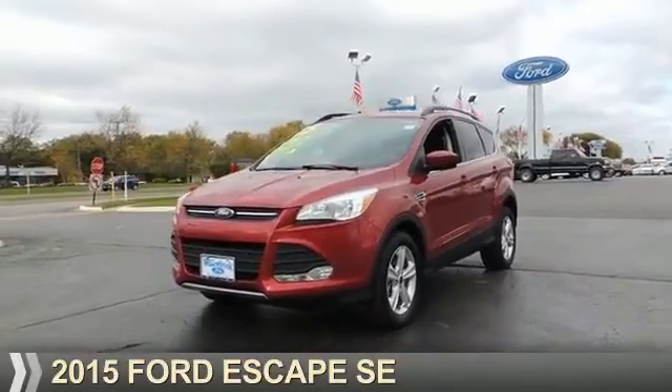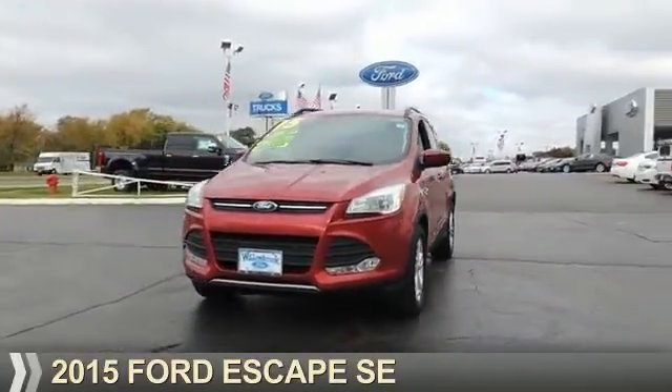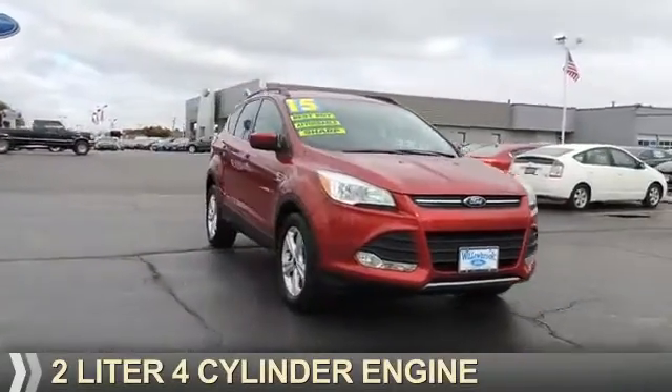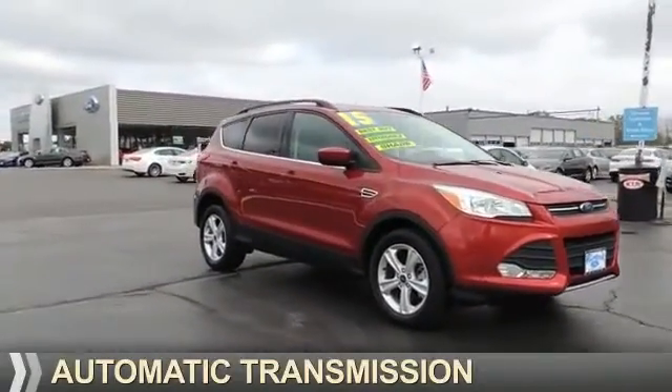Presenting the 2015 Ford Escape. It's powered by all-wheel drive, a 2-liter, 4-cylinder engine, and an automatic transmission.